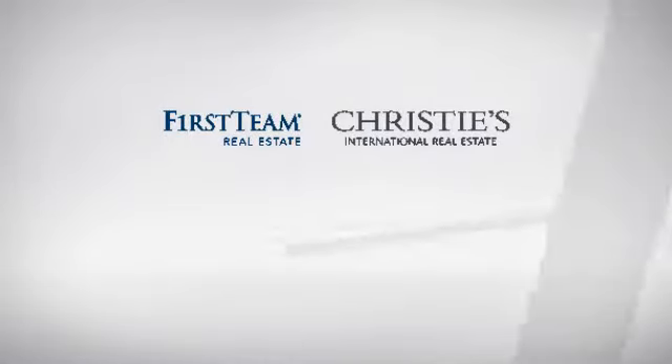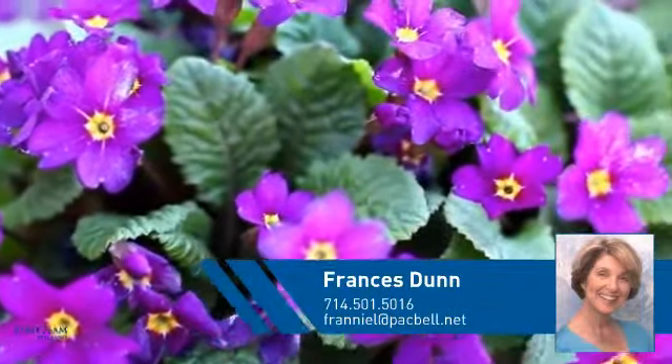At First Team Real Estate, you'll find a place you'll feel right at home in. This video is brought to you by your real estate agent, Francis.